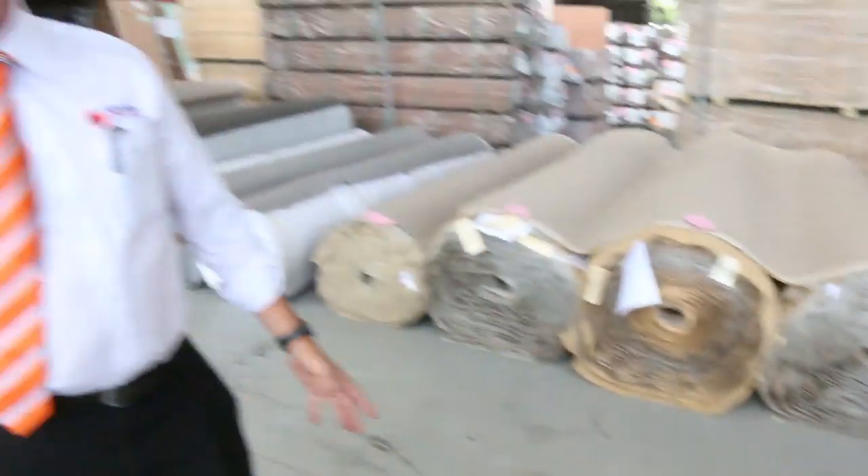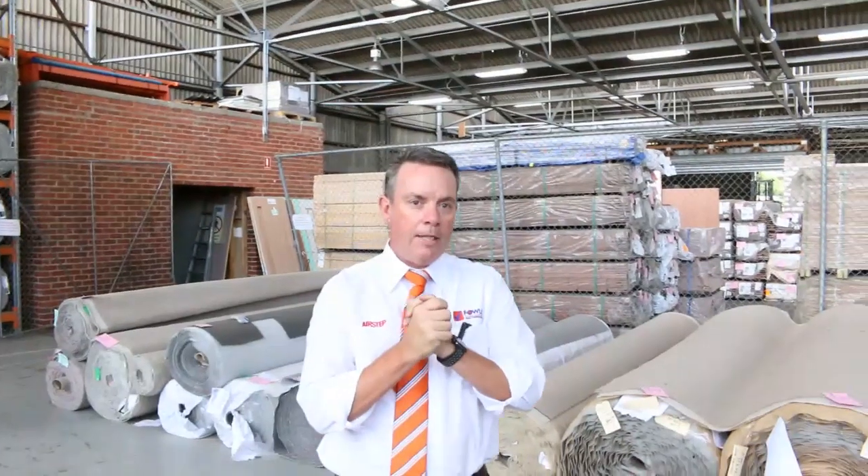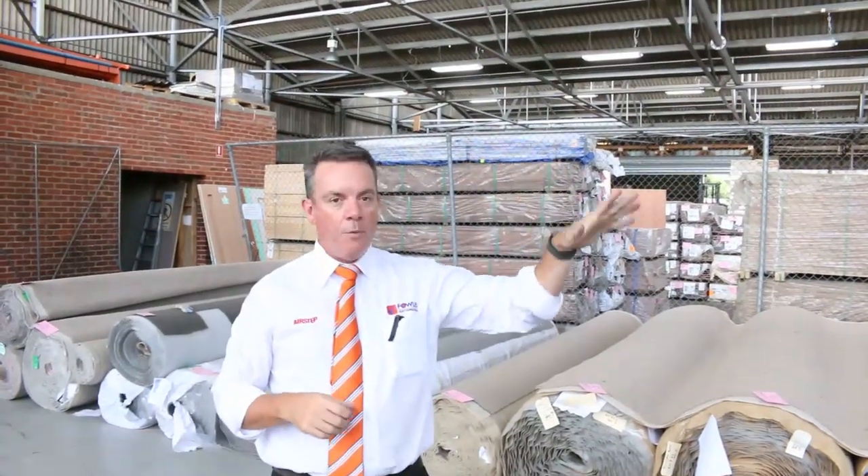And that takes us right up to lot number 184 — that's it for the carpet auction preview. Don't forget our other two auctions: we've got our timber auction happening at the back, and home renovators have got some great videos to have a look at for what's coming on tomorrow morning. It's going to be a great day — hope to see you there. Thanks for watching the video.